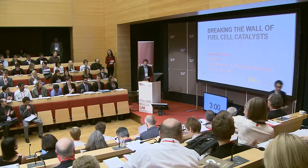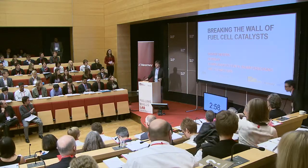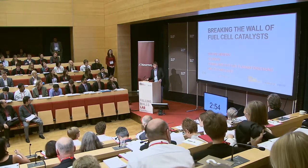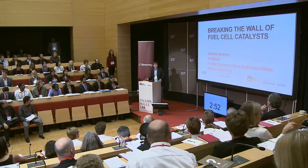Breaking the wall of fuel cell catalysts. Gustav Sievers, Leibniz Institute for Plasma Science and Technology, Greifswald.